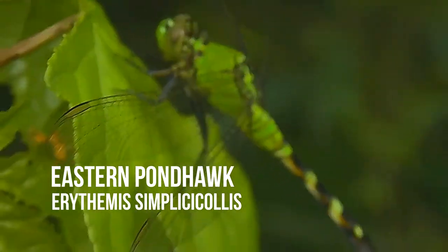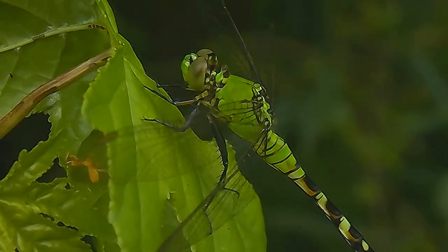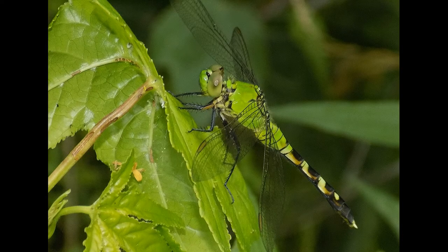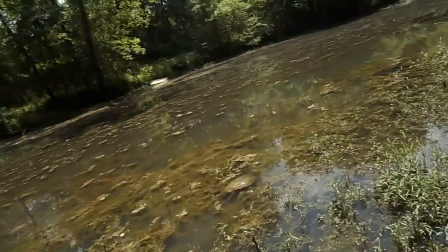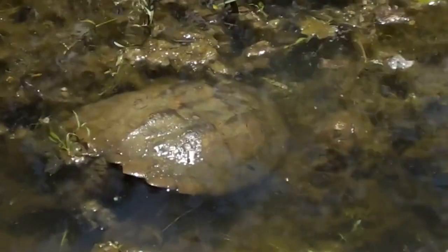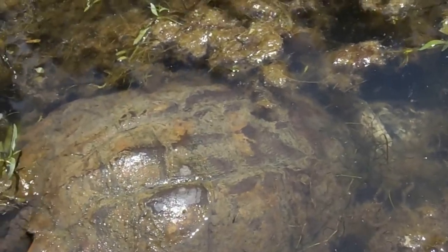Here's a female eastern pond hawk dragonfly, Erythemis simplicicollis. It's pretty cool - I usually don't get video of them because they don't really hold still. Well everybody, right here's that same big snapping turtle we found the other day. Pretty cool. I'm not going to pull it out or anything - I've already got pictures of her and video. I'll see if I can find something else today.